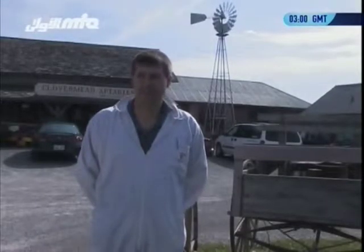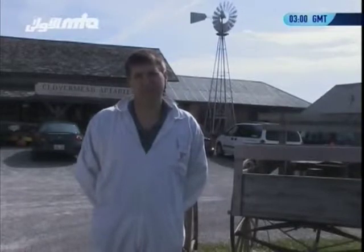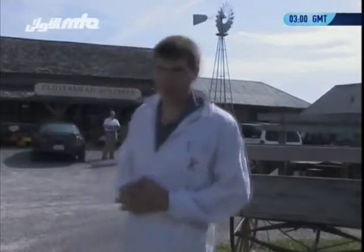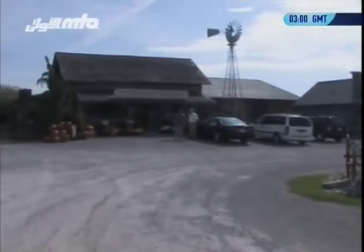Welcome to Clover Mead Bees and Honey. My name is Chris Heemstra and I'm one of the owners here with my wife Christy Heemstra. We have a lot of bees here — we say home to 24 million bees, 600 beehives. Behind us we have our log cabin where we have our store, where we sell our honey and welcome our visitors.